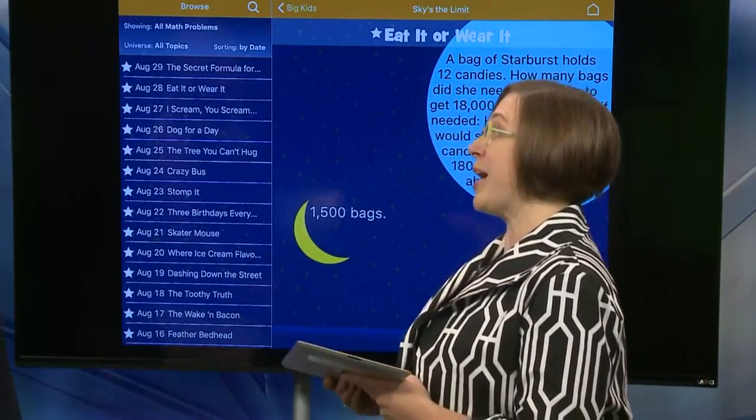1,500 bags — that's a lot of candy! The parent tip for this app is simply that if you can teach your child literacy skills early through bedtime stories, you can absolutely teach them early math skills by starting early and building a new habit.